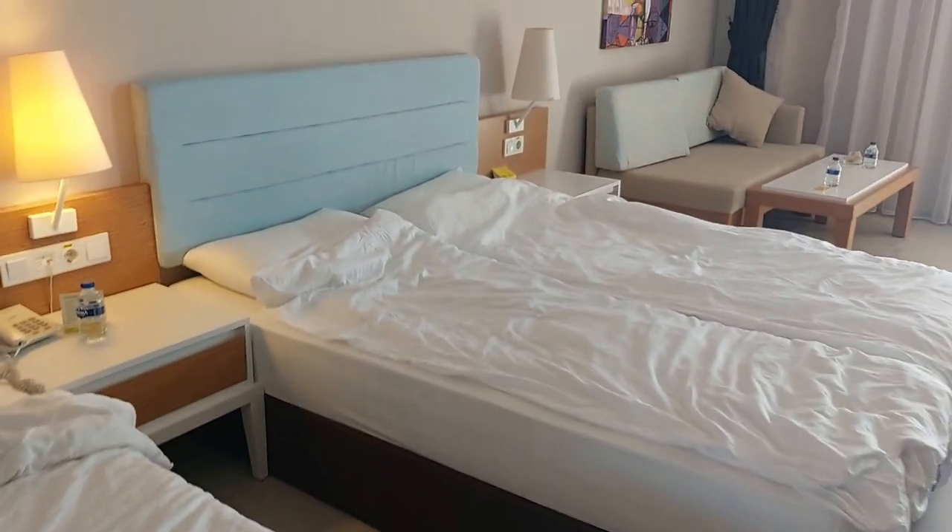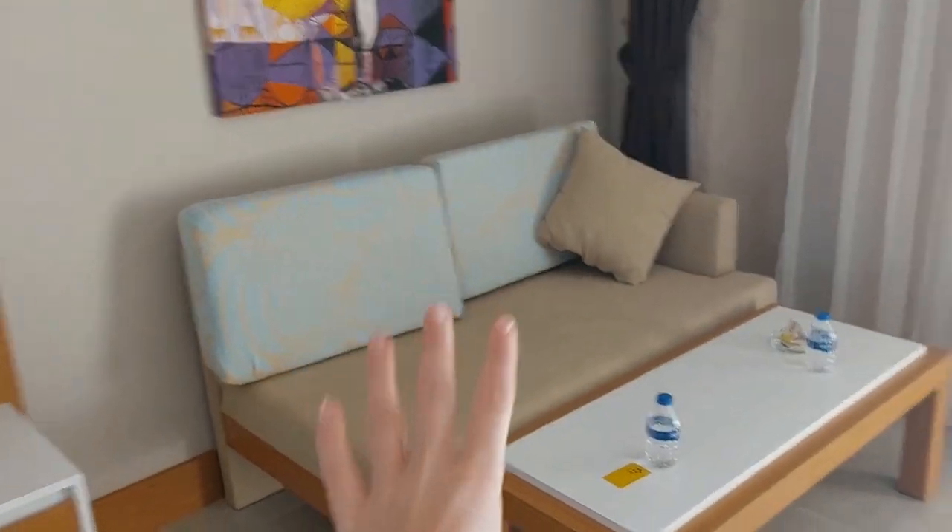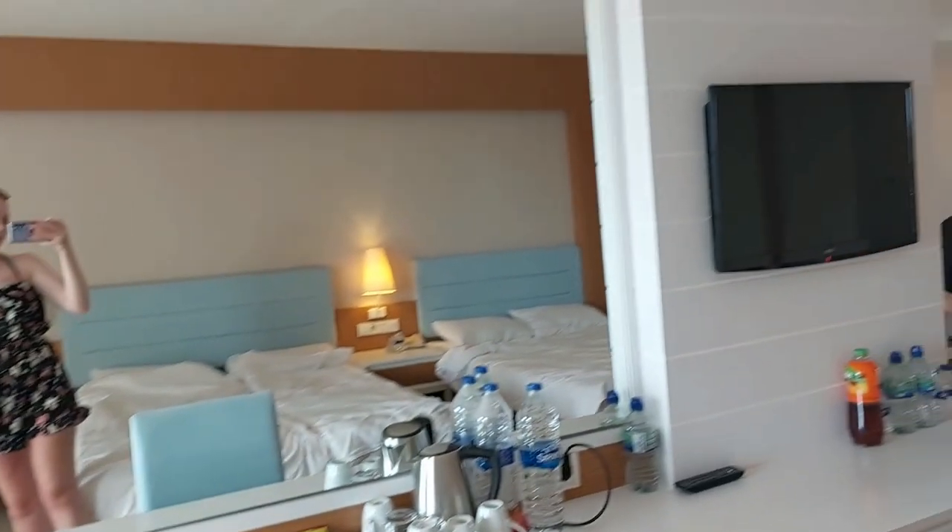These are the beds — two big double beds, some lights. And then we've got a sofa, nice and comfy, a giant mirror and TV. Kettle and water as well.